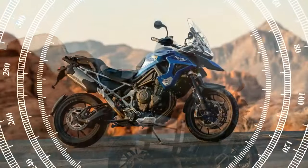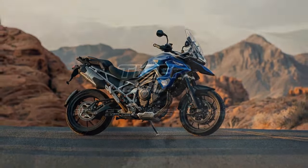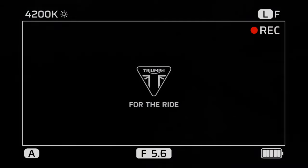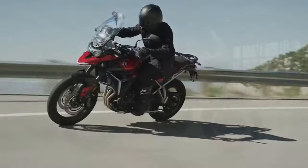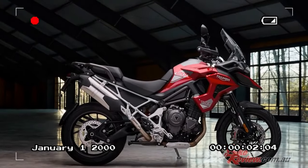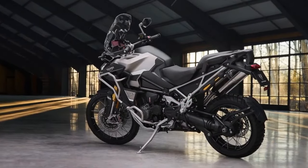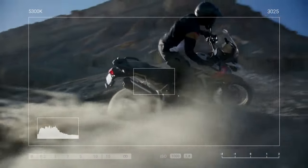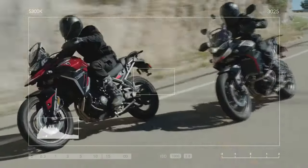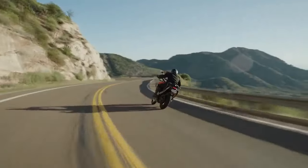The Tiger 1200 Rally Explorer rides on tubeless spoked wheels — 21-inch front, 18-inch rear — while the GT Explorer is equipped with cast aluminum wheels — 19-inch front, 18-inch rear. The redesigned seat on both models features a flatter profile, providing increased rider space. An accessory low-seat option reduces seat height by 0.8-inch on the GT Explorer from 33.5 inches to 32.7 inches, and on the Rally Explorer from 34.5 inches to 33.7 inches. The new active preload reduction feature, introduced in August 2023, reduces seat height by an additional 0.78-inch.